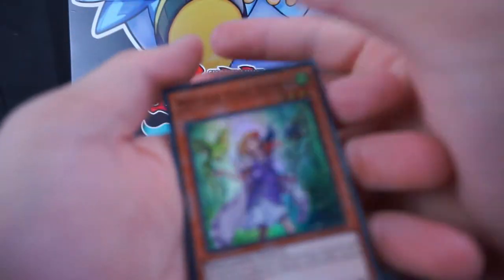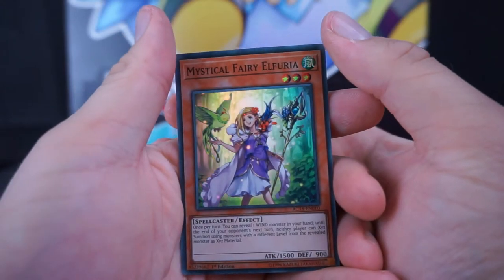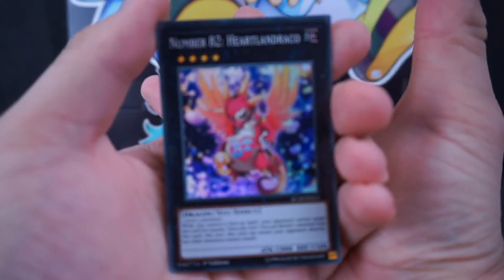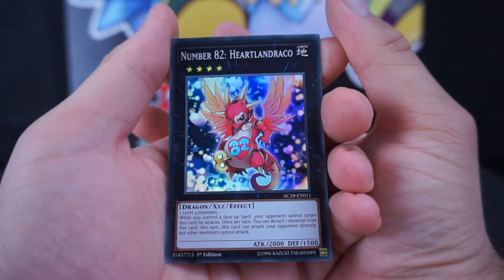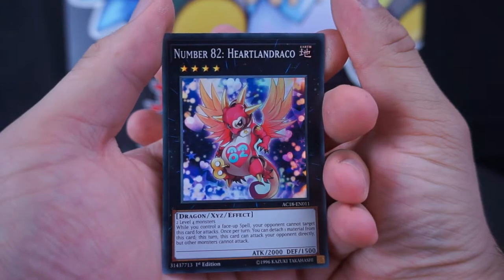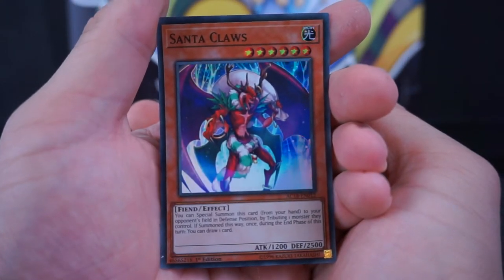Day ten — Mystical Fairy Elphora. That's definitely a name. Then we have a dark card: Number 82, Heartland Draco. I only have a couple of the Number cards but they are becoming a favorite of mine. I don't know what they represent but they kind of make me think of the androids from Dragon Ball.